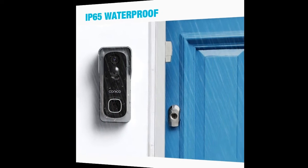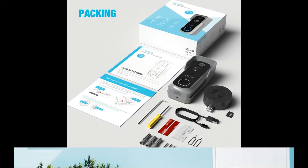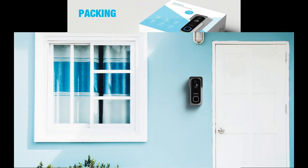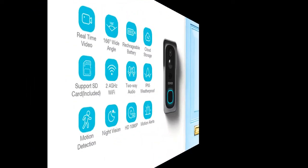The video camera doorbell has a built-in 6700 milliamp rechargeable battery, which can be used for two to four months when fully charged. The phone app will remind you to charge when the battery is low. It also offers more storage with cloud and local 32 gigabyte SD card included.